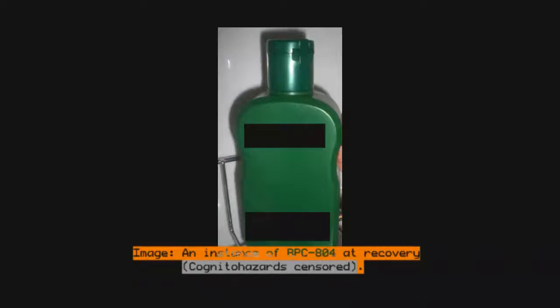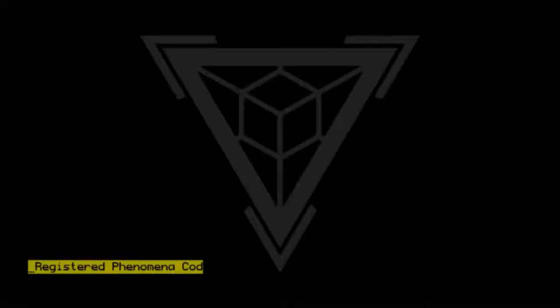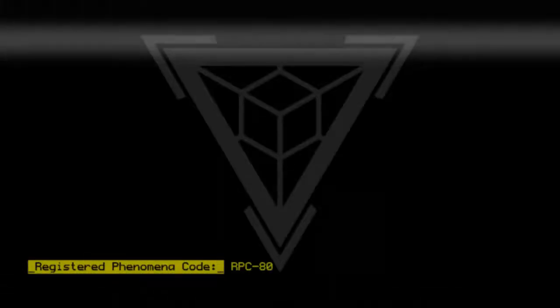Image. An instance of RPC-804 at recovery. Cognito hazards censored. Registered phenomena code: RPC-804.